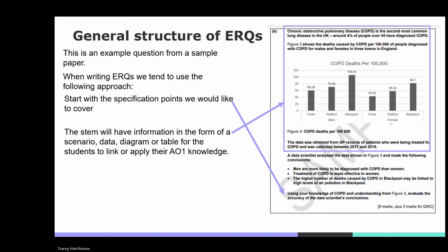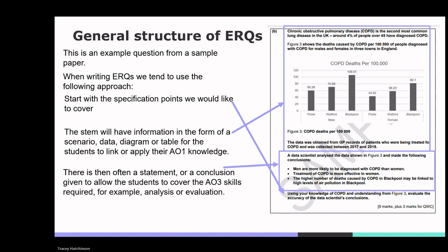Students compare the COPD deaths in men and women and link this with what they already know about COPD incidence. There is often a statement or conclusion given to allow students to cover AO3 skills — for example, analysis or evaluation. Students should take each conclusion and give reasons to support or refute it based on figure 3 and their own knowledge, linking back to the AO1 and AO2 points already provided. Note that for evaluative questions, a balanced argument is expected — giving both positives and negatives, with a conclusion.